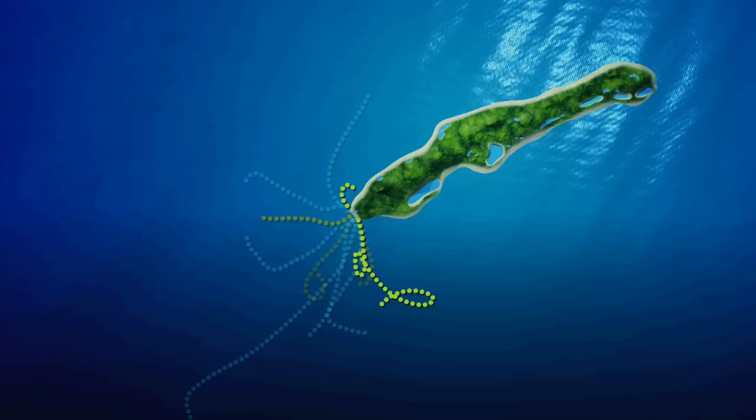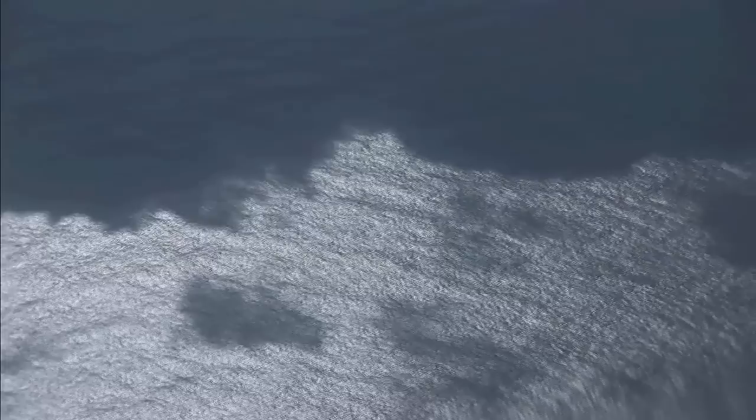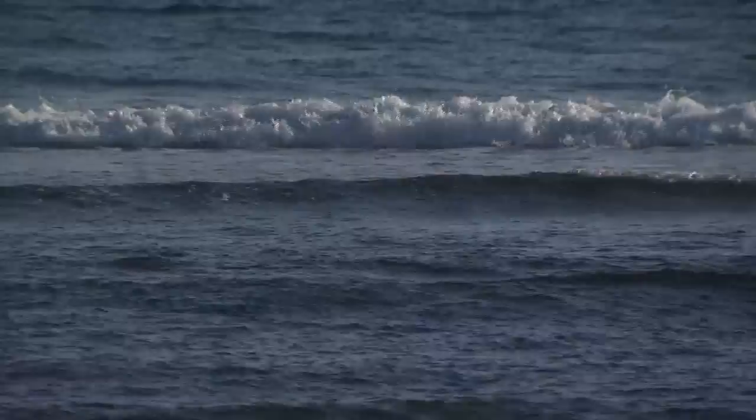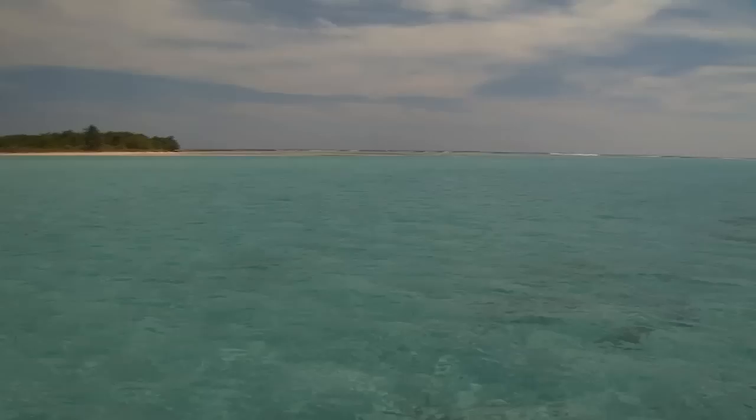The fish larvae typically drift around the open ocean for 35 to 40 days. After that, the juveniles try to find suitable habitat. Some people think they can actually hear the sounds of waves crashing on reefs and orient towards that, knowing which direction to swim. They'll come in over the fringing reef and look for small areas where they can hide and grow — eating and not being eaten.